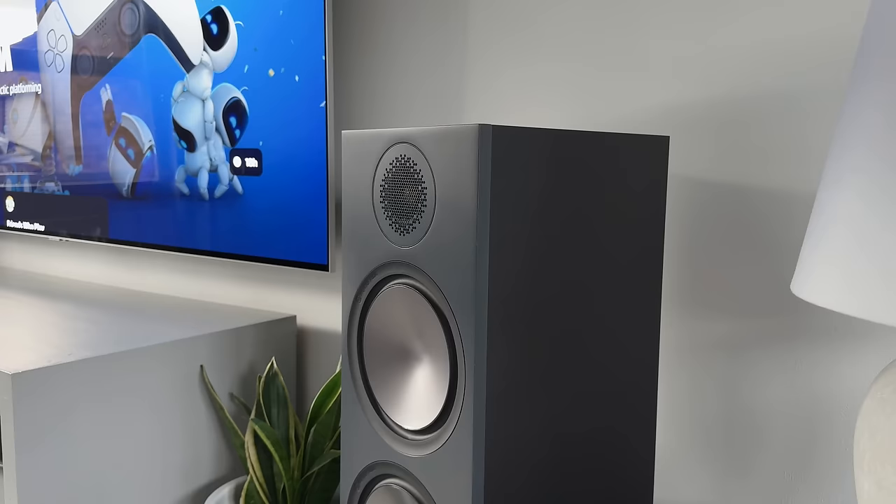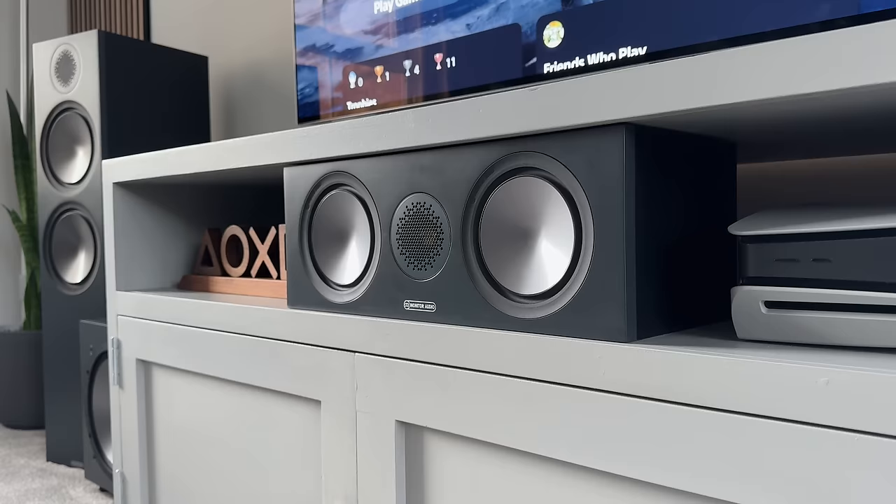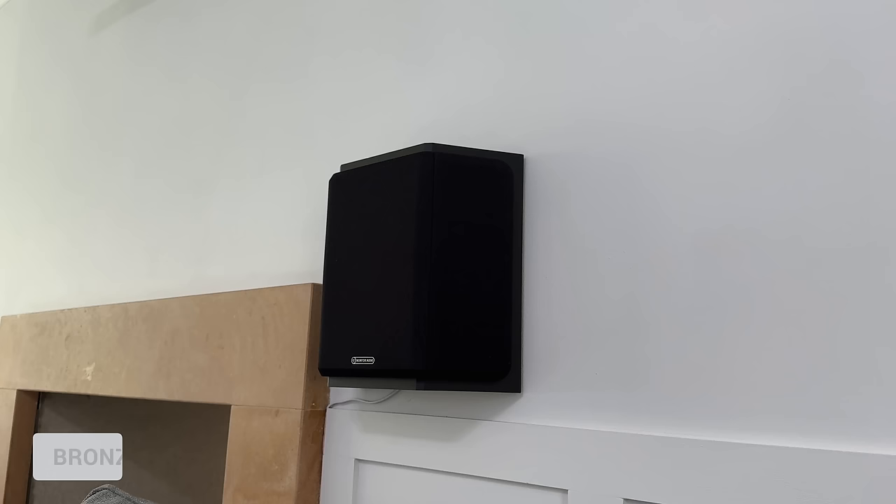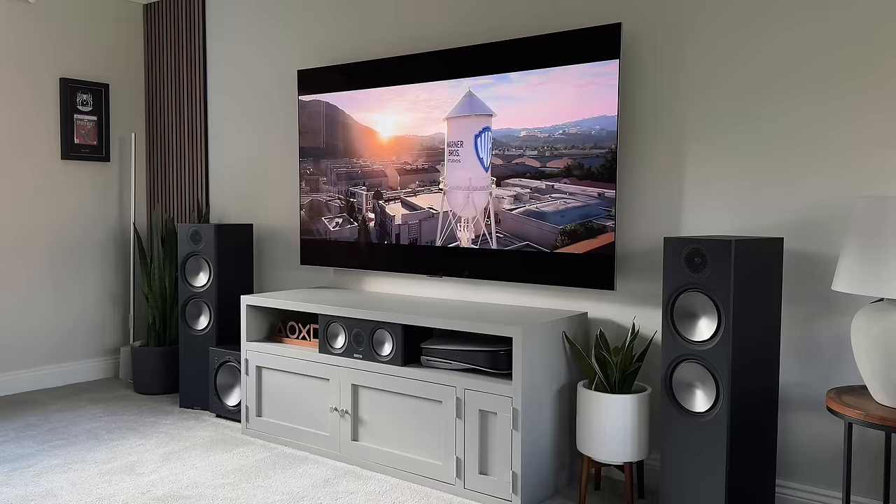All of these speakers do come with covers, but I think they look so much better without, so I did remove them all. Although on the back wall behind the sofa I am using these Bronze FX speakers, and I did decide to keep the covers on. These are placed just above ear level for that surround sound experience. On a night I'll sit back, crank up the sound for a movie or gaming session, and it's awesome in here.